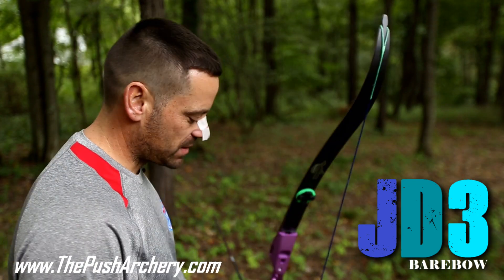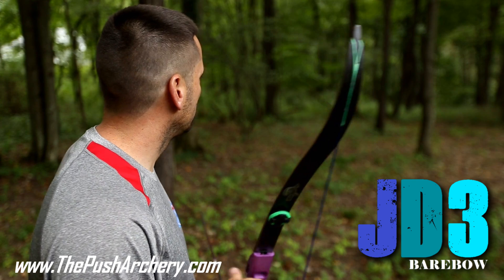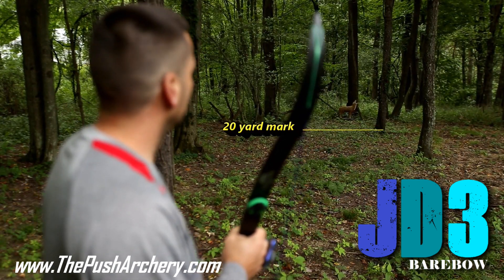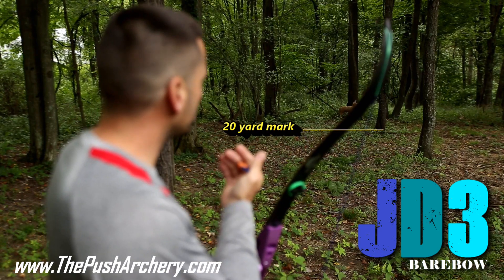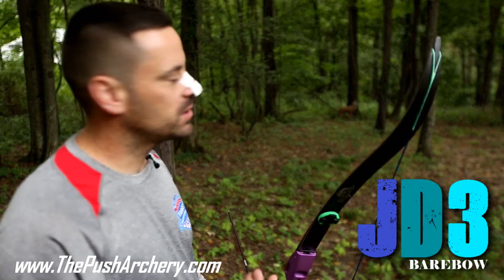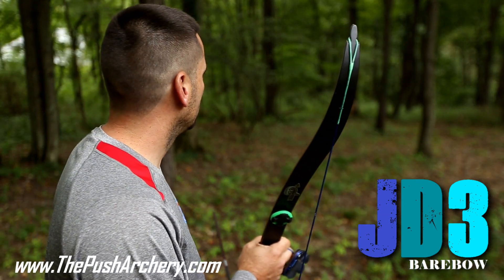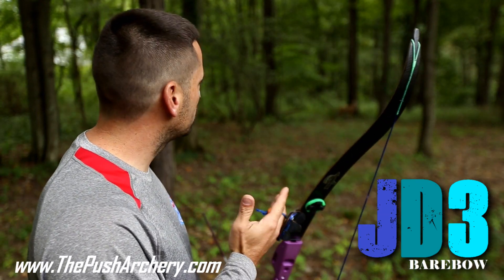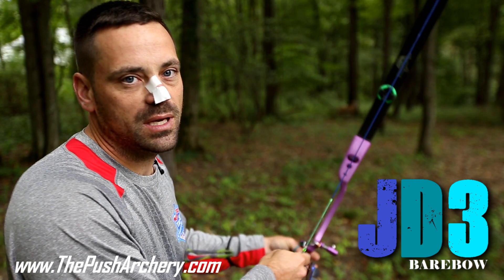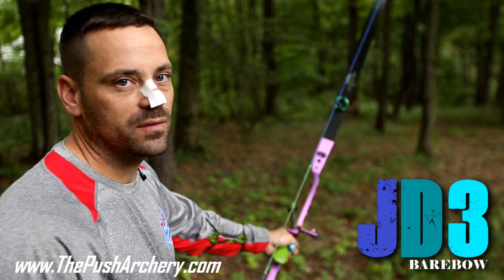I'll step up to the stake. I start with my stance and start looking at the distance. I find my 20 — it looks like it's in front of the target, maybe two or three steps. My secondary judgment looks at the target and it's telling me 22, 23 yards. So I'm going to crawl the 22, 23 and just shoot it. Just make a confident shot.